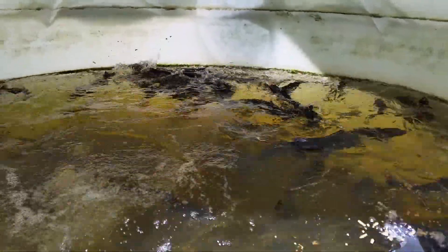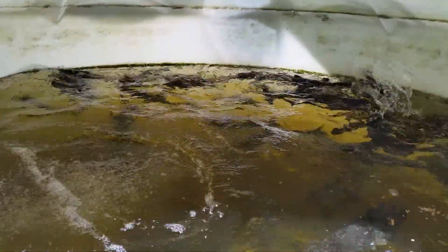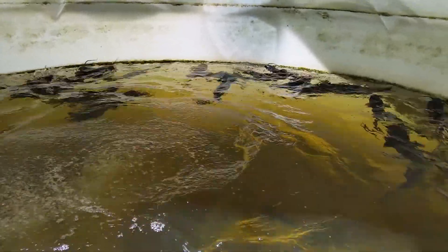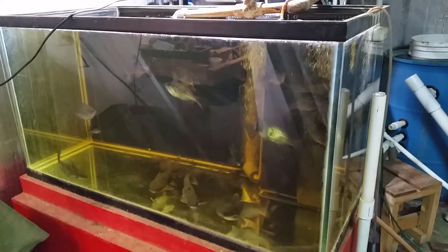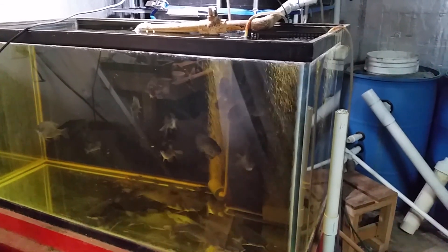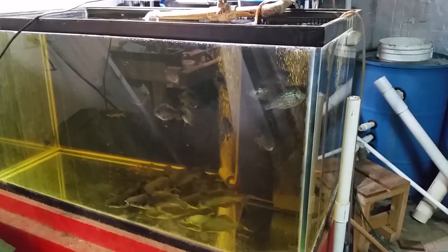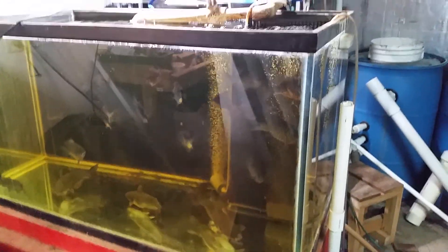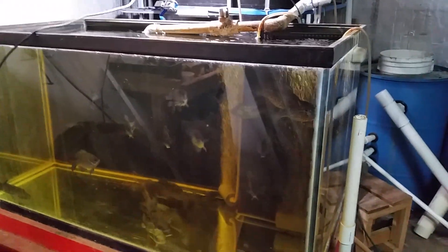It's an update on the crappie. I guess it's been five or six months. There hasn't been a ton of growth, but the ones that are feed-trained look healthy. The only things in there are a few channel cats at the bottom, a pleco algae eater sitting in the back, and a red ear over there.